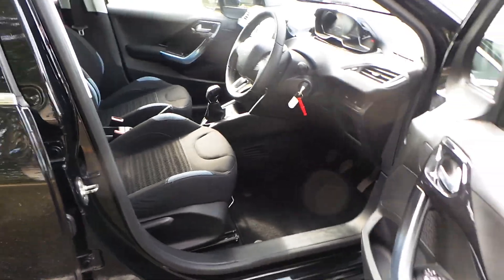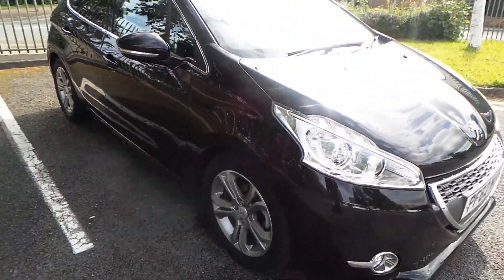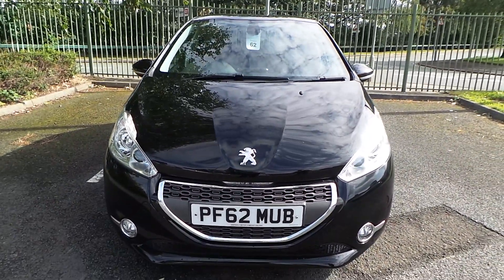This car has an extensive service history and at Pentagon you will also receive 12 months complimentary breakdown cover. If you would like any more information or you would like to book a test drive, please call us at 0161 798 7000.